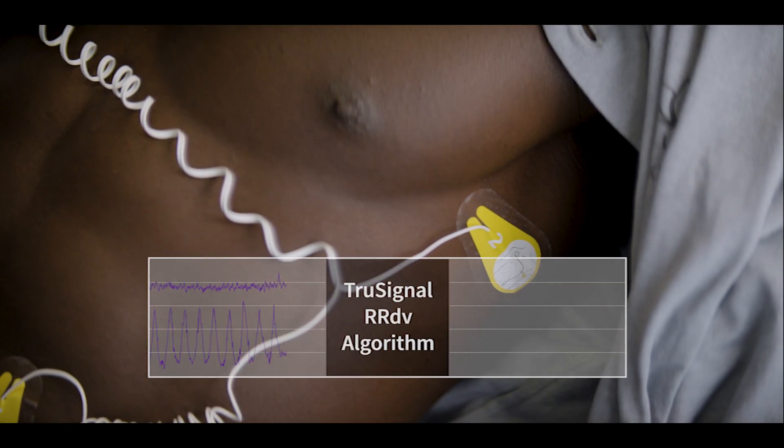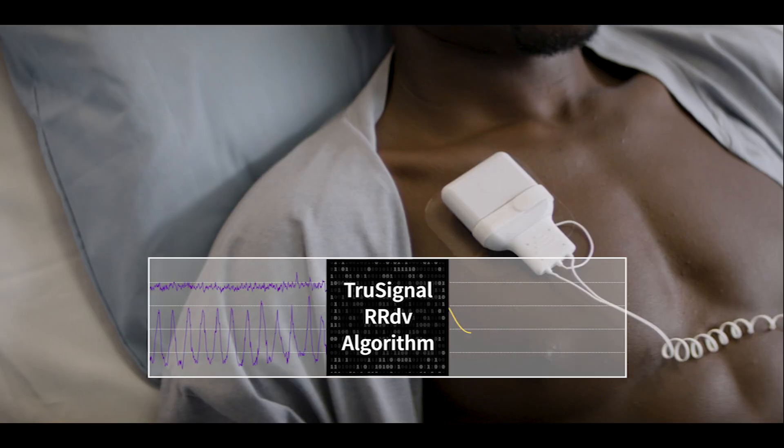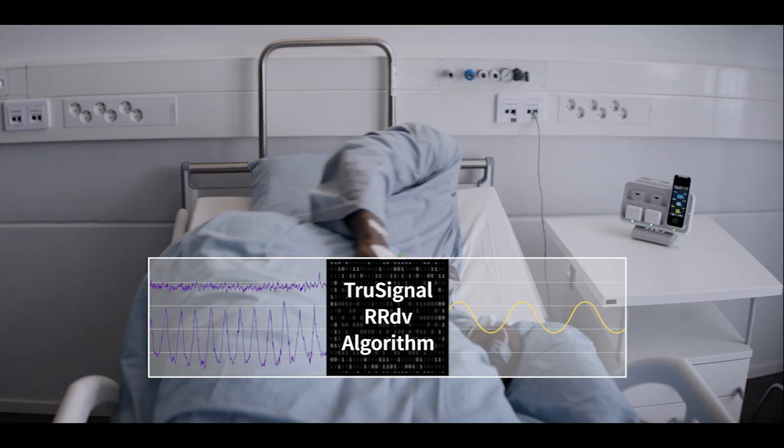By continuously monitoring both the thoracic and abdominal breathing vectors, RRDV can reliably measure a patient's respirations, even if one of the vectors has low amplitude or signal noise.